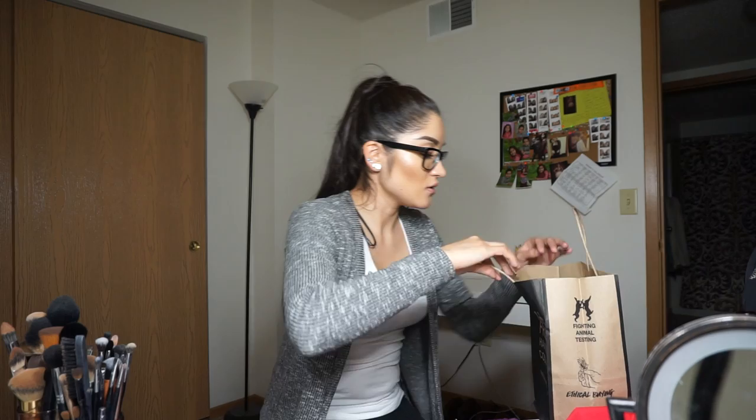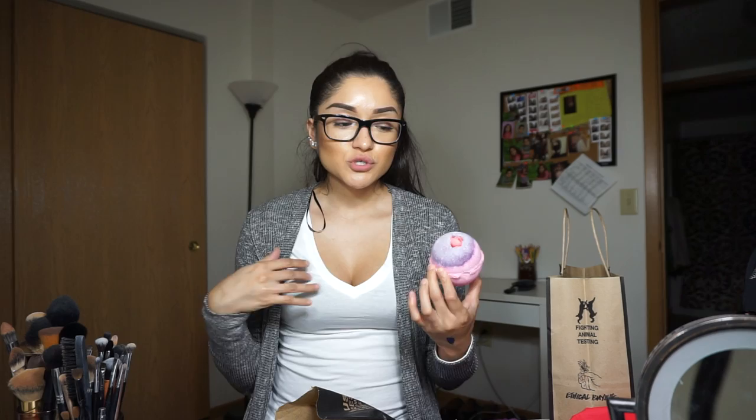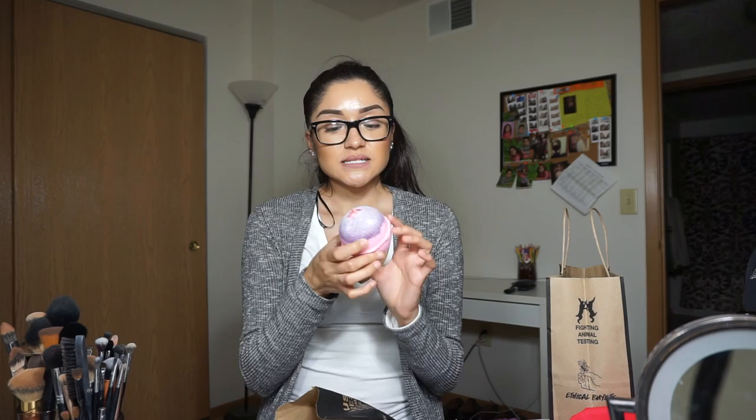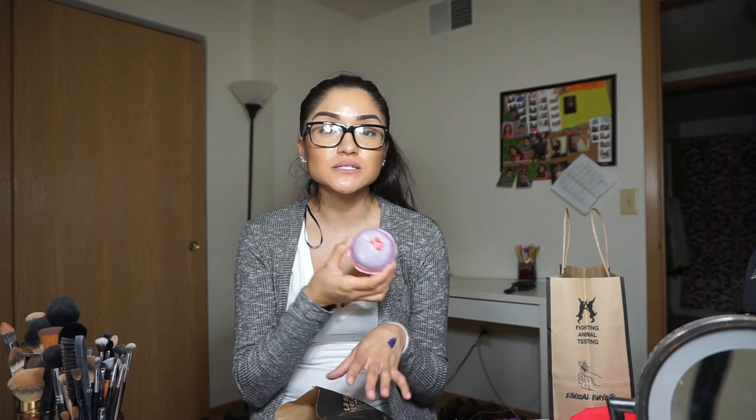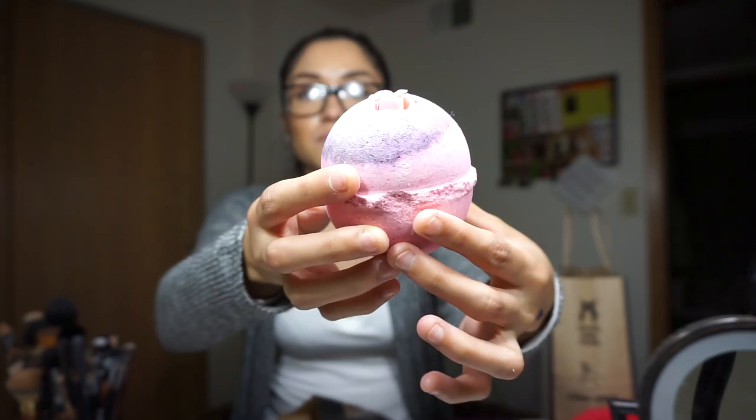From Lush — almost done, guys. The first thing I got was a bath bomb. Basically you run your bath and drop this in and it explodes, creating a cool color. They sell different kinds for different purposes — to relax you or for your skin. This one is called Sex Bomb. It's supposed to relax and soothe you and it has a really nice floral smell. It kind of has like a flower shape built in. I might use it tonight.